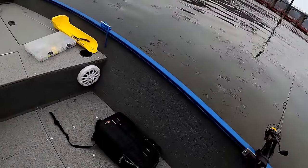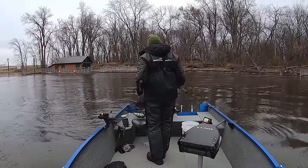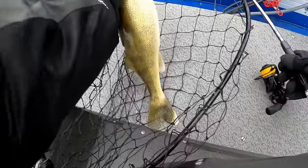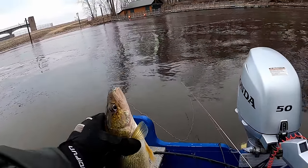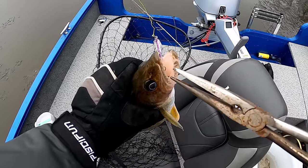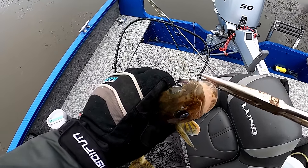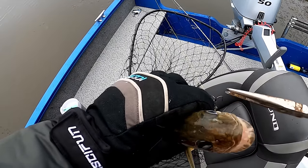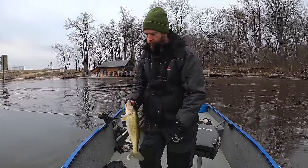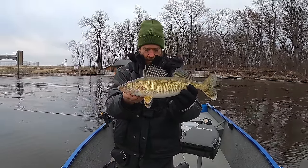Crunched! He ate that blade pretty good — they haven't been smacking it, but that one definitely hit it hard. Great looking fish, get a little bump on him — another 18 incher. Great fish, get him back.